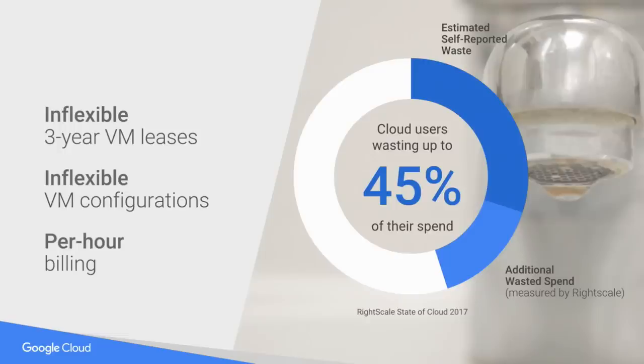I've got a lot of ground to cover today, but let me spend a few minutes on why we're here. We're here because customers are really excited about the cloud, but unfortunately a number of customers feel like they're wasting money. Fortunately, most of these cloud customers are not ours. According to RightScale, a third-party analyst firm, they wrote a report called the State of the Cloud in 2017, and they said that 45% of cloud spend was wasted. This is self-reported waste, so you want to believe it.